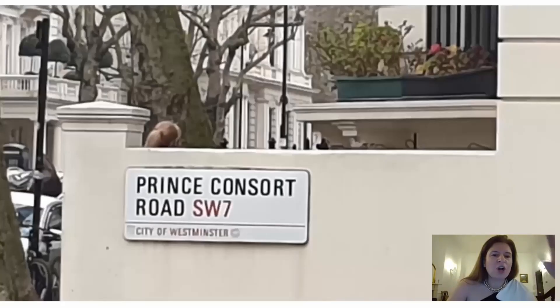So this is a video. This is Prince Consort Road, just to let you know. On this road, I filmed — it'll start by the Royal College of Music. This is just a picture. But after this, you'll see the video of the Royal College of Music. It was founded in 1891 during the reign of Queen Victoria.